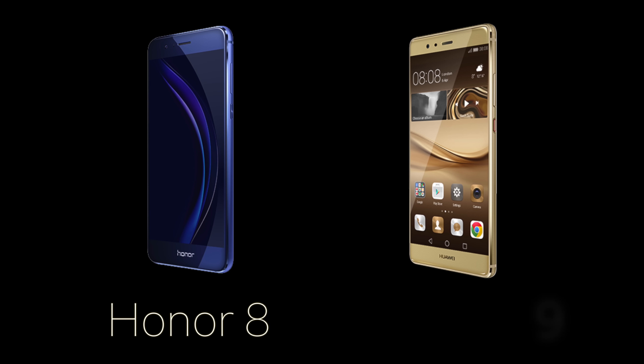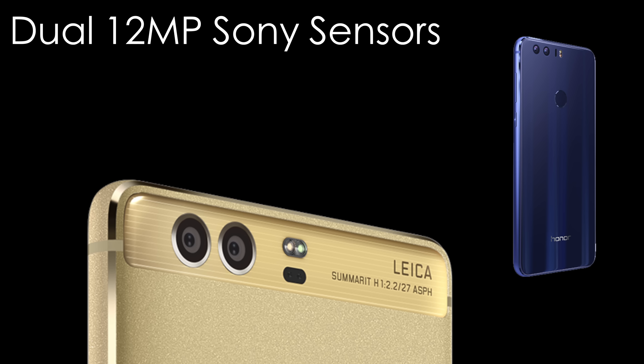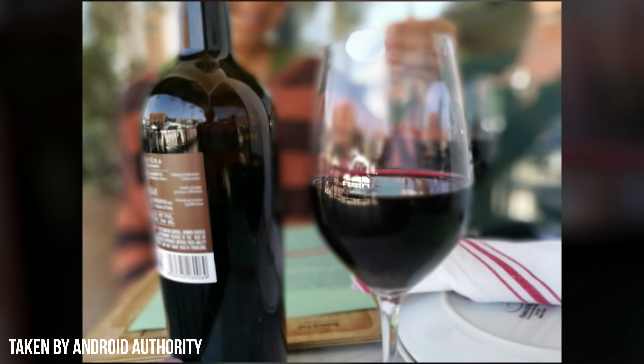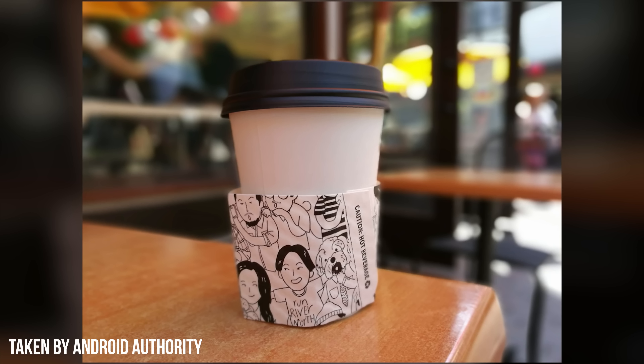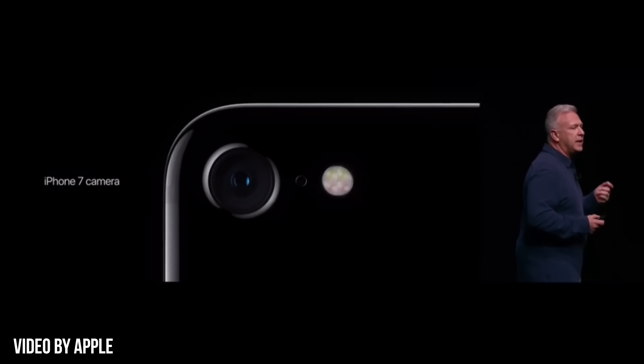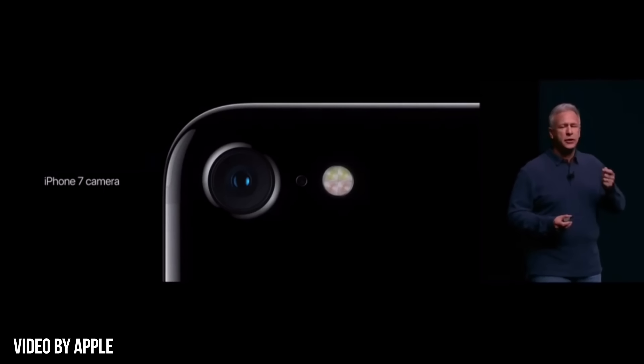Dual lens tech continues in 2016 with Huawei's P9, released in April, and the Honor 8, released in August. Both of these phones sport dual 12 megapixel sensors — one with an RGB sensor to capture color and the other used as a monochrome sensor. The purpose was to create better-looking photos overall and some very nice depth of field, executed very nicely on both. Honestly, it's kind of sad that the dual lens system is coming to the iPhone 7 Plus only, not the regular 7.